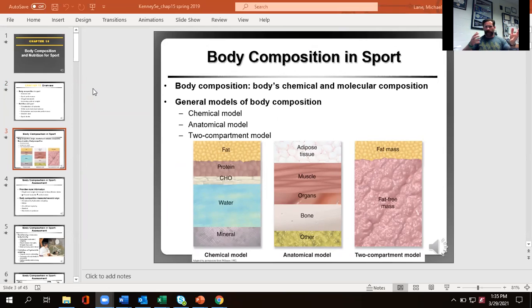Body composition is the chemicals and molecules that make you up. We've got a number of basic models. The chemical model separates you into how much is fat, protein, carbohydrate, water, and minerals. The anatomical model is based on tissue types: fat cells, muscle cells, organs — which is a huge catch-all — bone, and then 'other,' which includes things in your digestive tract, extracellular fluid, interstitial fluid, and your immune cells.